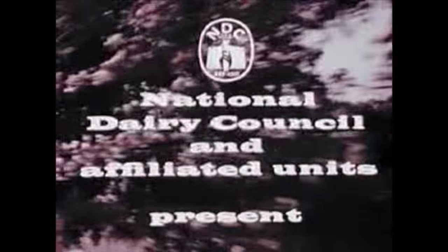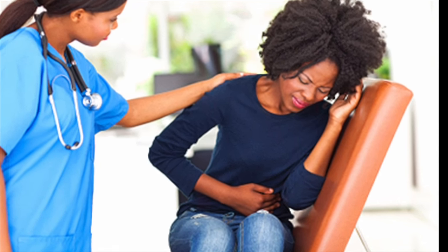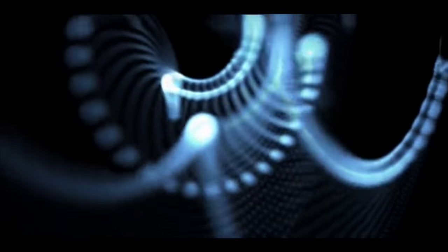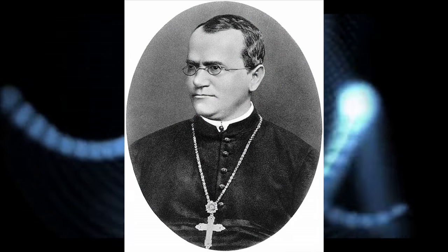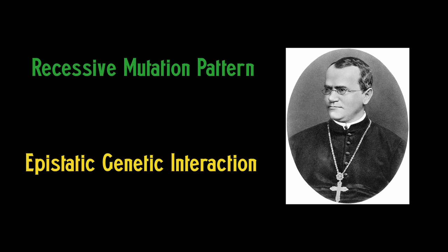For thousands of years in human history, pastoral societies around the globe have reaped the nutritional benefits of dairy, but for many, milk is not such a winning proposition. Today we'll look at the genetic foundations of lactose intolerance, which provide an interesting study in foundational concepts of Mendelian genetics and its modifications, including a recessive mutation pattern and an epistatic genetic interaction affecting expression.